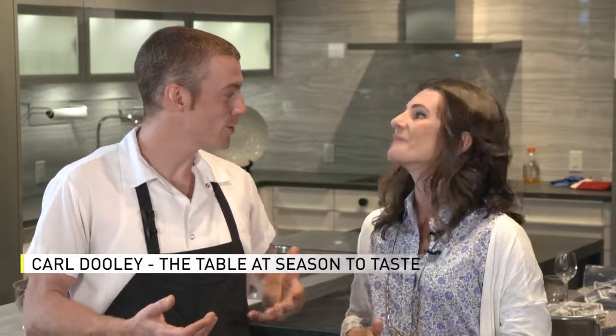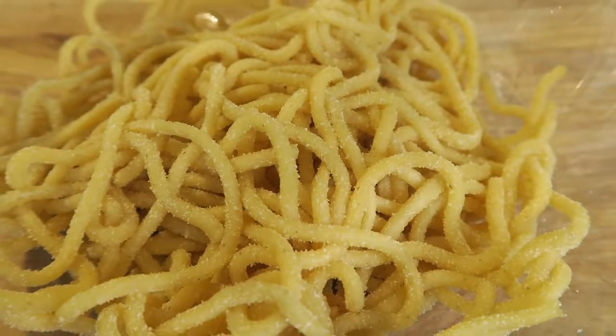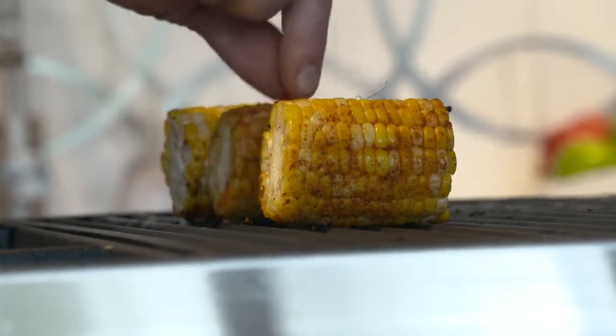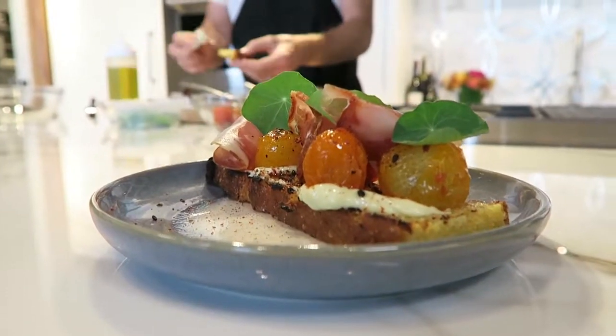Today we're going to make a pasta dish using corn. This is some of our homemade biggley, which is really like a fat spaghetti. We're also going to do a grilled Indian street corn with a fun vindaloo seasoning, and then a griddled cornbread with some Spanish flavors — aioli, smoked ham, blistered tomatoes, all the good stuff.